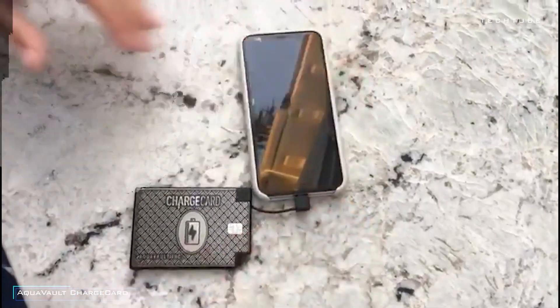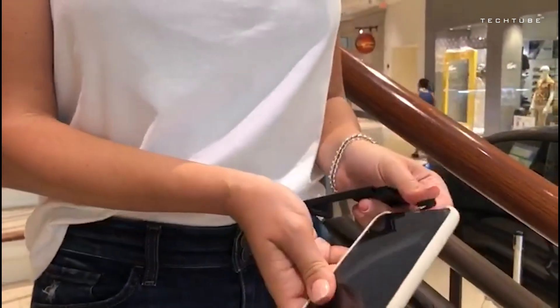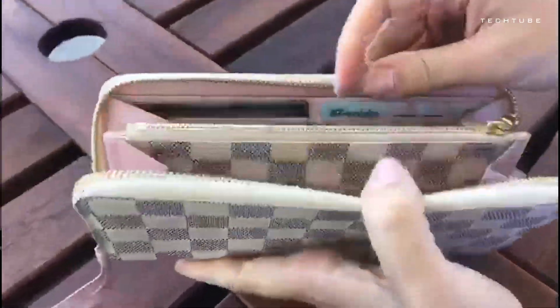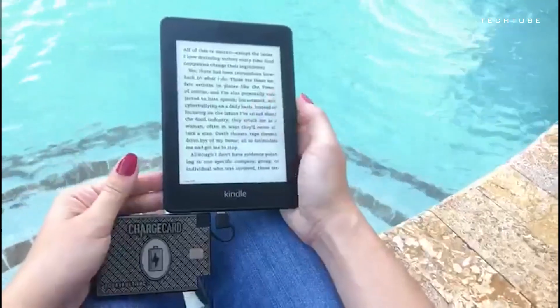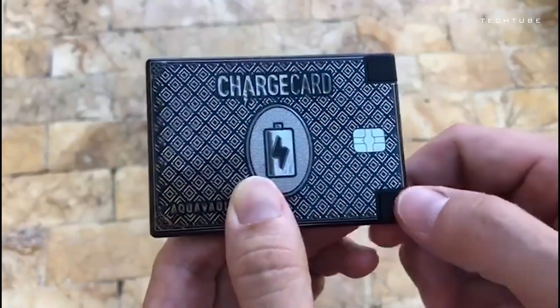Meet the AquaVolt Charge Card, the superhero your phone's been waiting for, and it fits right in your wallet. This credit card-sized champ is packing built-in charging cables for both Apple and Android devices — it's like having a charging station right in your pocket. And talk about speed: it can go from 30% to 100% in a flash. With a high capacity of 2,300 milliamp-hours, it's got the juice to get you through. Those LED power indicator lights are its way of saying, don't worry, I got this. And that stainless steel style? This charger isn't just a sidekick — it's a statement. Your phone's new BFF is here.